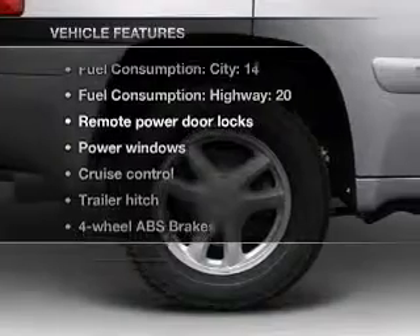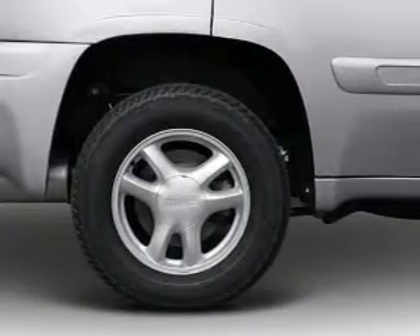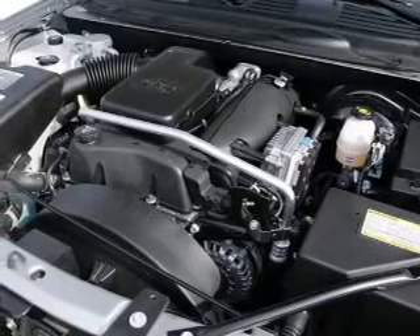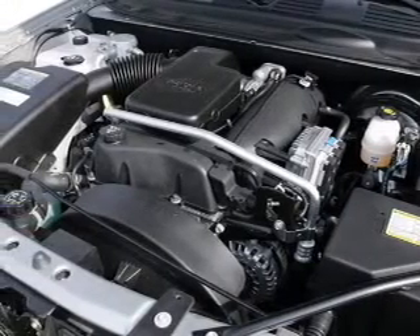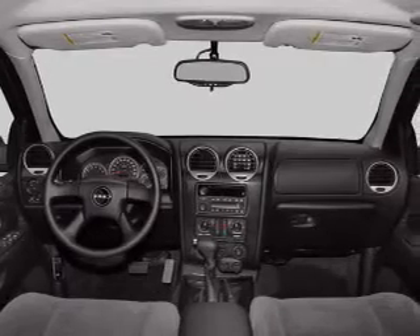Plus, enjoy these notable features included in this vehicle: air conditioning, power door locks, power windows, power steering, cruise control, power mirrors, an AM/FM stereo with a CD player, and an adjustable tilt steering wheel.